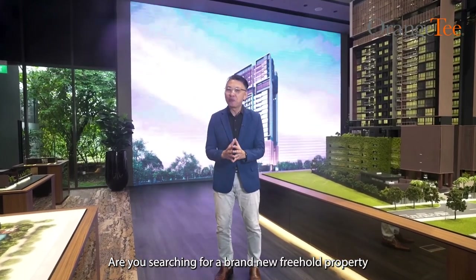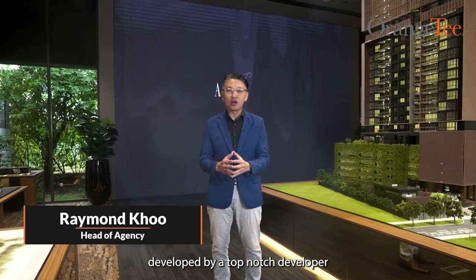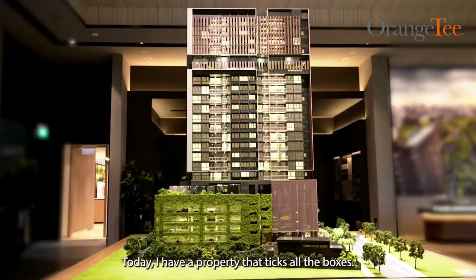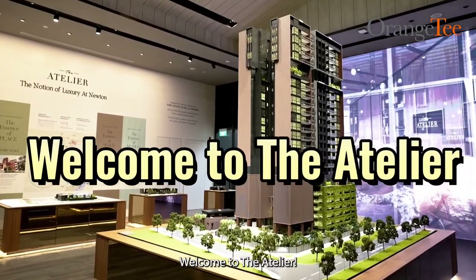Are you searching for a brand new freehold property near to MRT? Top schools, developed by a top-notch developer, and located in a prime precinct? Today, I have the property that ticks all the boxes. Welcome to the Atelier.